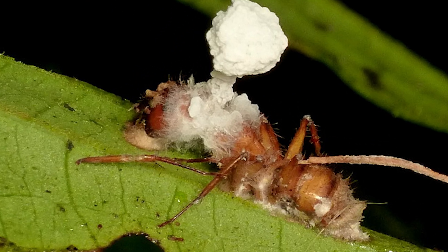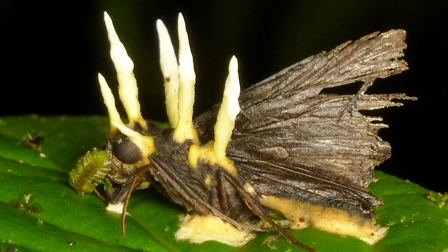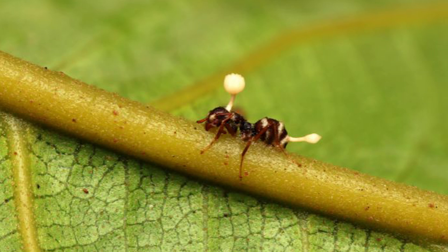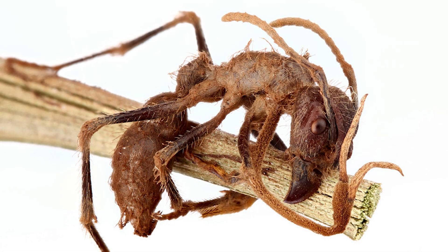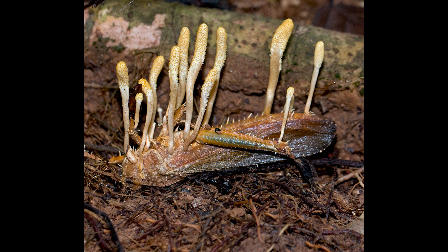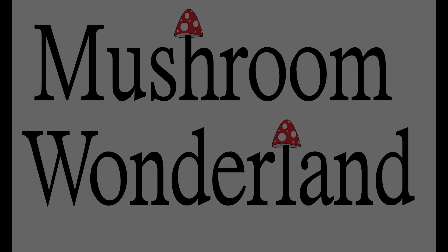And the number one creepy fungus of Halloween is the Zombie Insect Fungus. Cordyceps are a type of mushroom that will infect insects. In certain ants, the fungus will actually take over the mind and body control of the ant, make it march up to the top of the tallest tree, go out and dangle off the end of a leaf, and that's where a mushroom will pop out of the top of the ant's head to spread its spores. This fungus actually takes over the mind and the muscles of whatever it infects. Cordyceps takes number one on the list of the creepiest mushrooms for Halloween 2024. Thanks for joining Mushroom Wonderland.